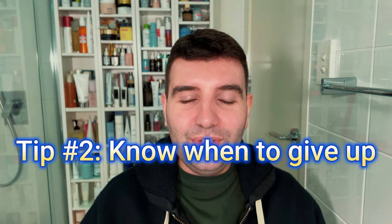Tip two: sometimes you do need to know when to give up. Tretinoin can be very strong and isn't suited to everyone. If your skin gets to the point where it's truly painful and unmanageable, it's worth stopping and discussing the next best option with your doctor. Minor dryness, dehydration, or redness are all part of it, but if the side effects are extreme, it might be worth exploring something else.